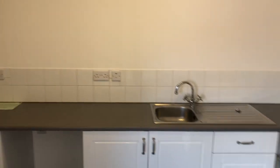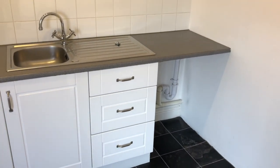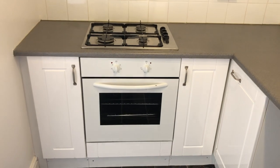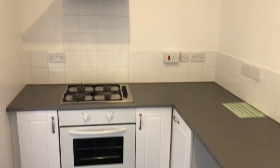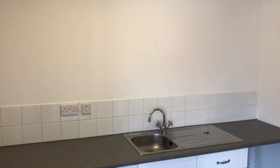Nice modern kitchen. Grey work surface with white units under. There's space for a washing machine on the right hand side and space for a fridge on the left hand side. You've got a gas hob around the corner with an electric oven under and an extractor hood over. Very clean and tidy. Spotlighting to the roof. A nice sized kitchen — you could probably get a fridge freezer or a small table in that corner if you wanted to.